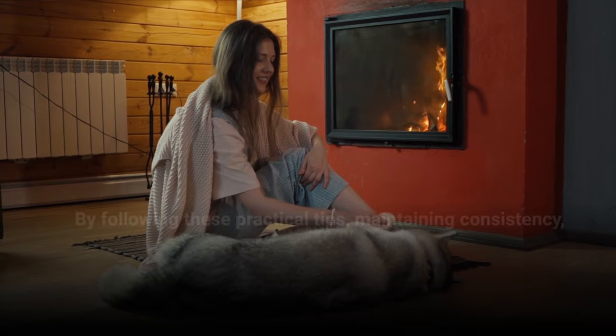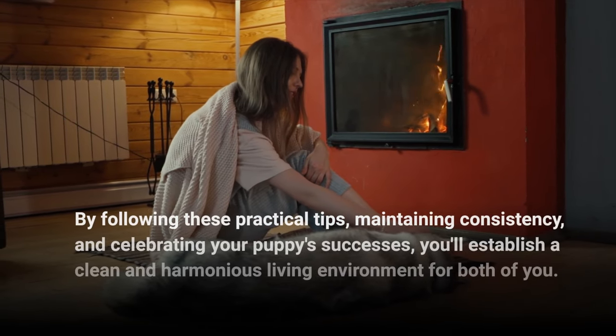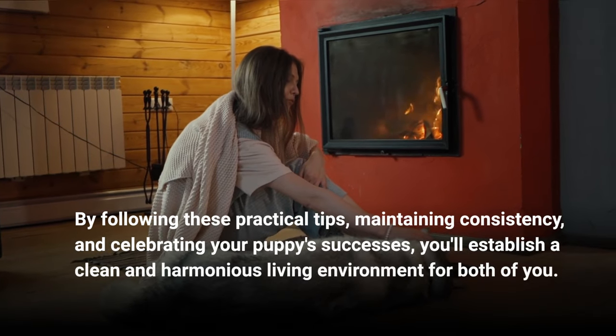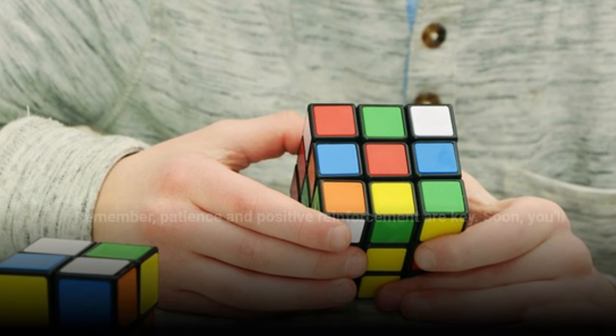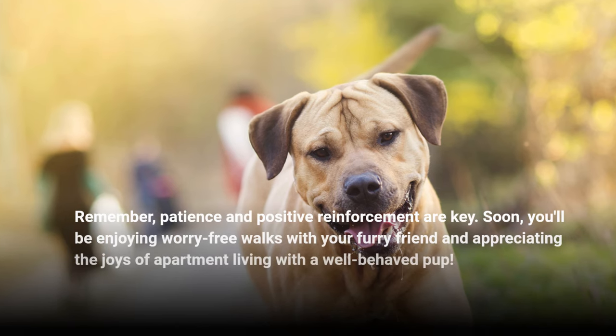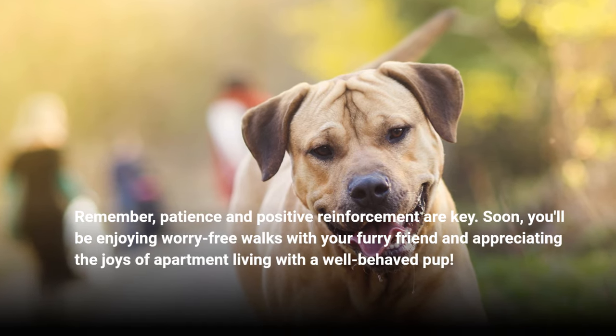By following these practical tips, maintaining consistency, and celebrating your puppy's successes, you'll establish a clean and harmonious living environment for both of you. Remember, patience and positive reinforcement are key. Soon, you'll be enjoying worry-free walks with your furry friend and appreciating the joys of apartment living with a well-behaved pup.